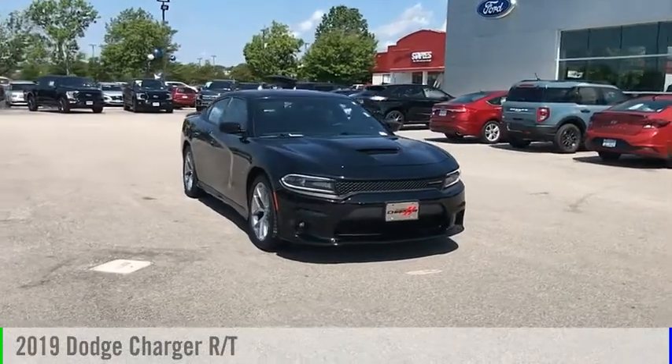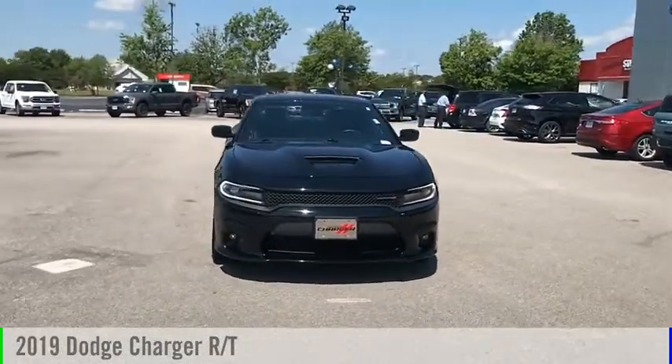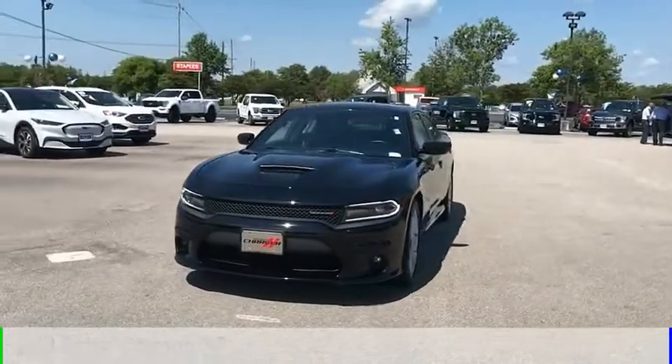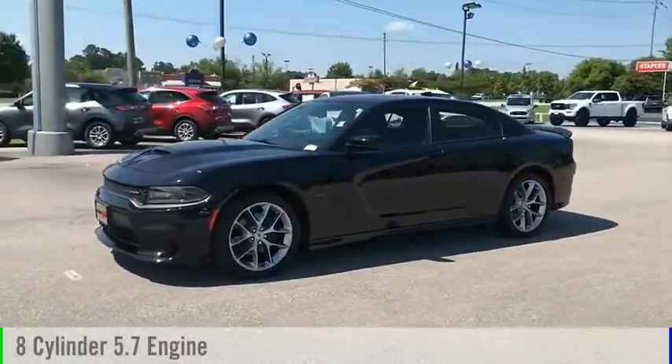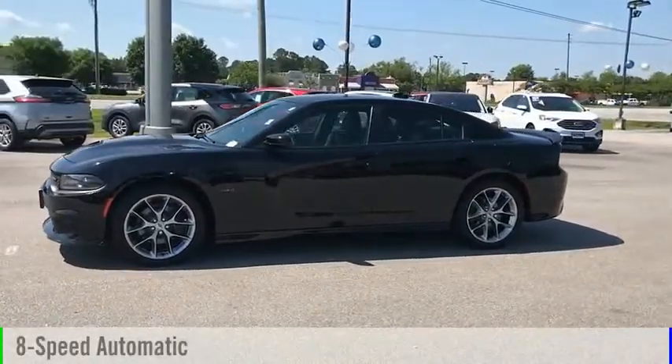Stop by and take a look at the 2019 Charger. This vehicle is powered by a rear-wheel drive, 8-cylinder, 5.7-liter engine, and comes with an 8-speed automatic transmission.